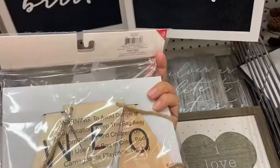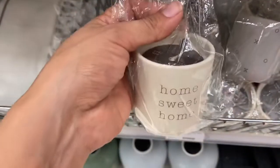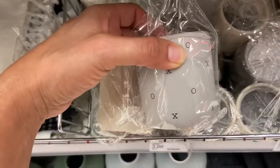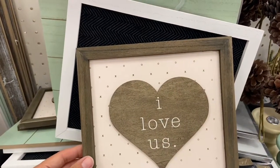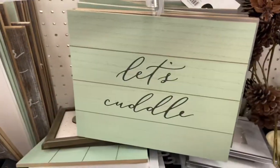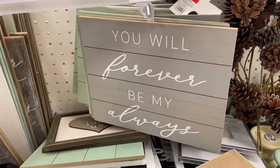Target also has some really cute little candles. This one says 'Home Sweet Home' and smells really good. They have X's and O's in gray, and then this mint green one says 'Let's Cuddle.' And they just have more and more signs — this one says 'I Love Us,' this one says 'Be Mine,' this one says 'Let's Cuddle,' and this one says 'You Will Forever Be My Always.'